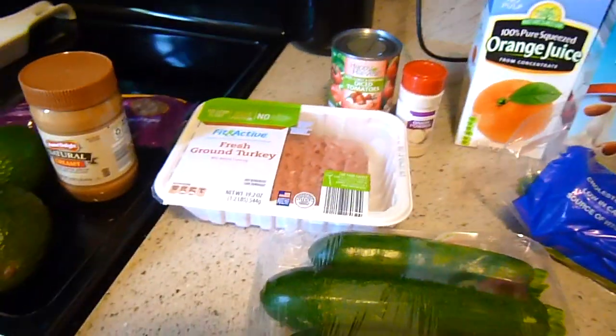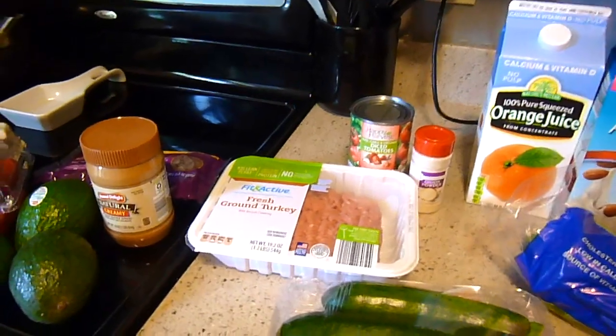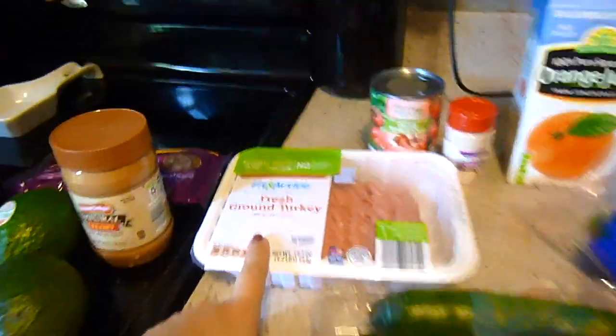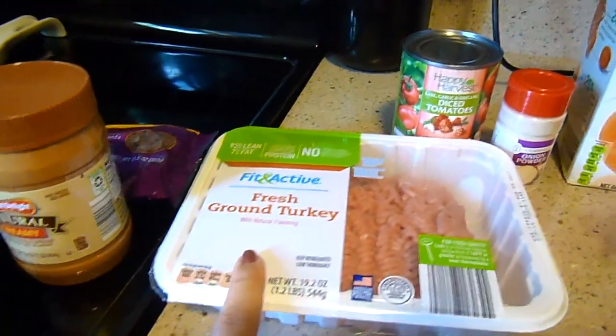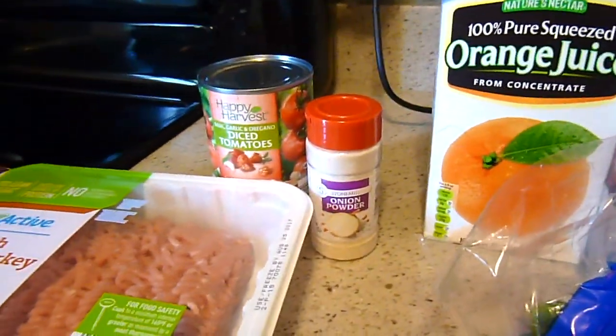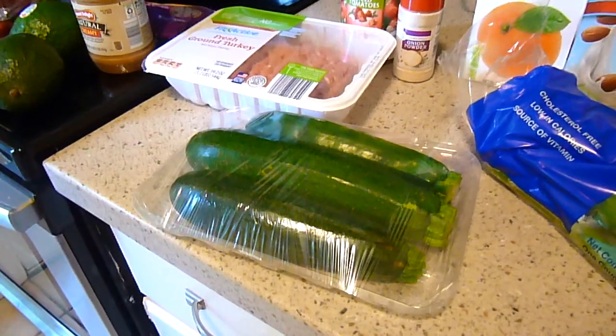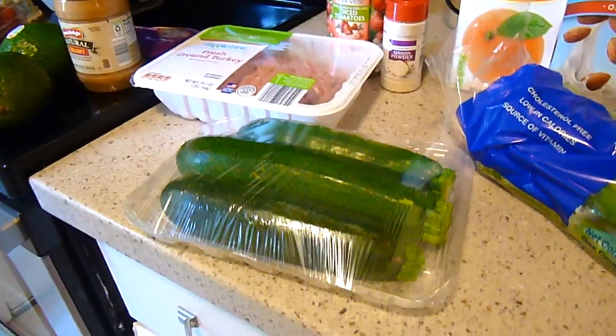Dinners this week are going to be kind of a Mexican zucchini stir-fry, something I found on Pinterest. I've got fresh ground turkey, diced tomatoes, onion powder which was 50 cents, and three zucchini — the recipe calls for two but I think I'm going to sneak a third one in just to get more greens.